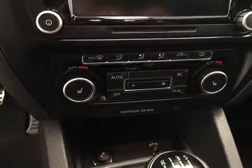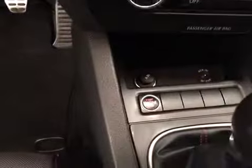Dual zone climate control, auxiliary, push-button start, and today's color is black.